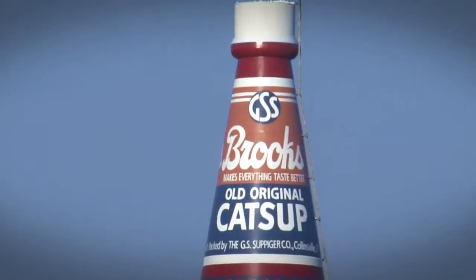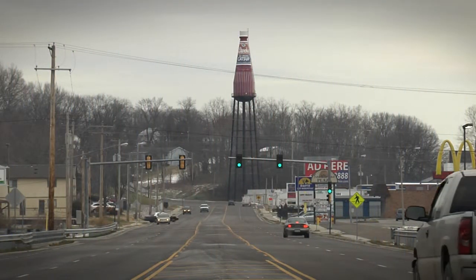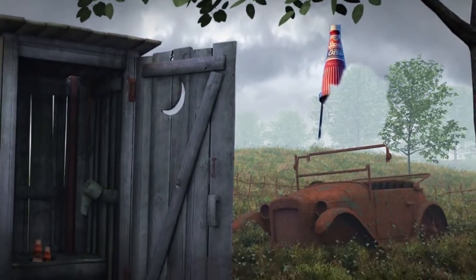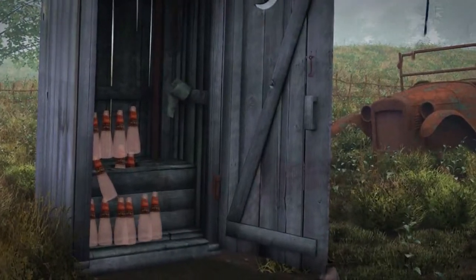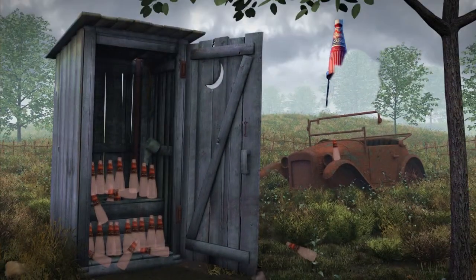So tell me, how big is the world's largest ketchup bottle? Billy, I'll tell you what, this thing is huge. It's 170 feet tall — a riveted steel tank built like a ketchup bottle. The road down by the ketchup bottle was recently upgraded and widened, and during construction they uncovered an area that may have been an old outhouse because there were a bunch of bottles. Any one family that had that many bottles of Brooks Ketchup on their prairie — I don't know what to say.